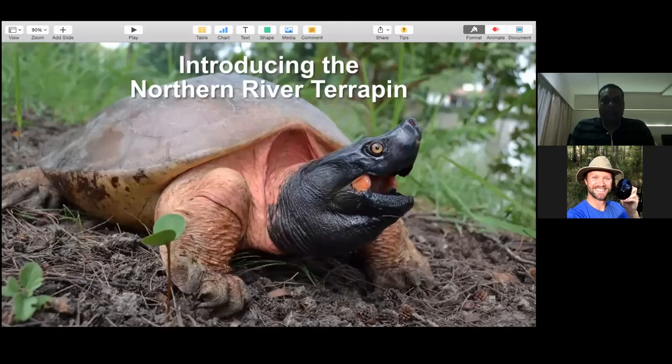Introducing the Northern River Terrapin. We have more than 300 species of freshwater turtles and tortoises throughout the world. This is the most critically endangered species in India, and possibly in Bangladesh as well. It is a very charismatic species - this male shown here is in nuptial color - and one of the largest turtles in the entire South Asia.